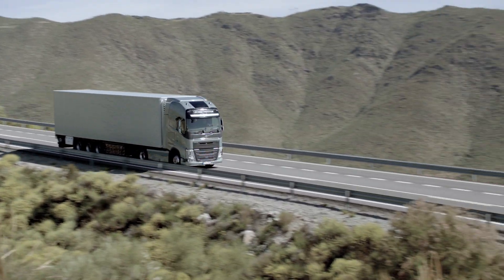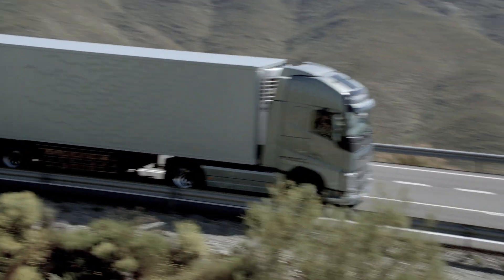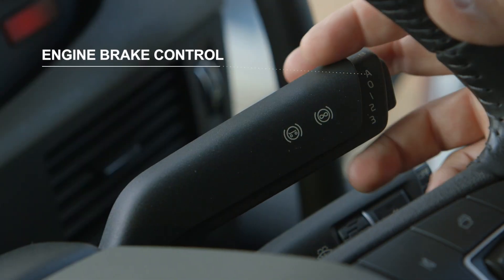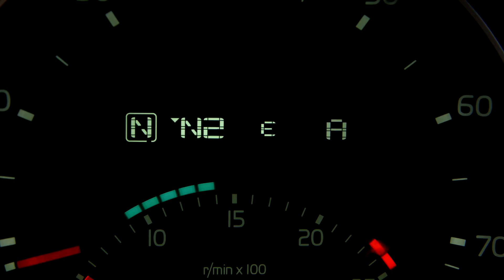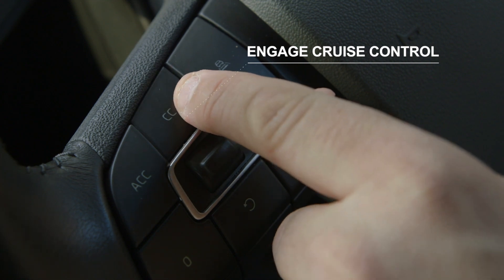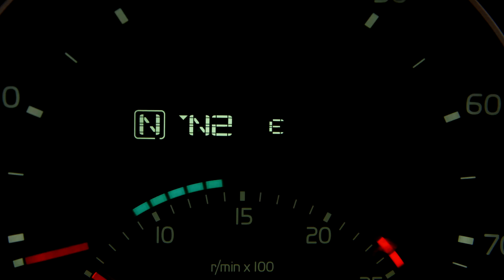Let's look at how to ensure we have the correct settings for optimal fuel efficiency. Put the engine brake control into position A. IC will only work with cruise control engaged and at vehicle speeds above 60 km per hour or 37 miles per hour.